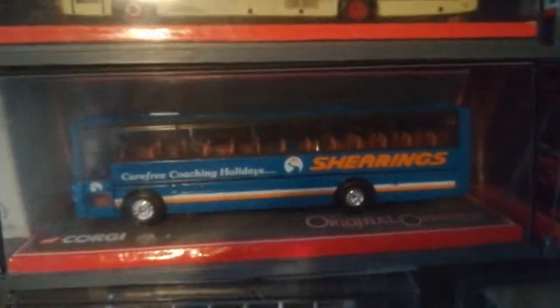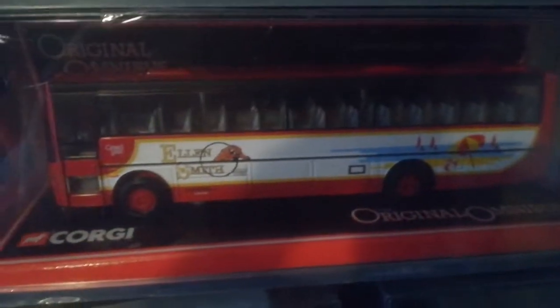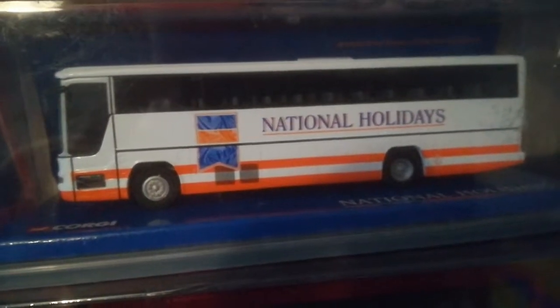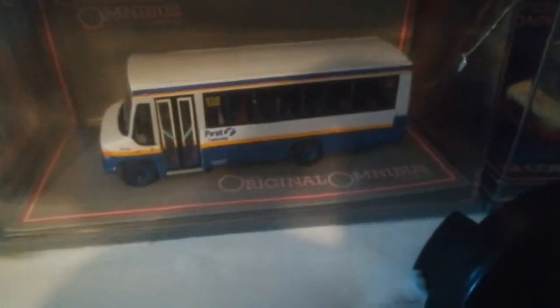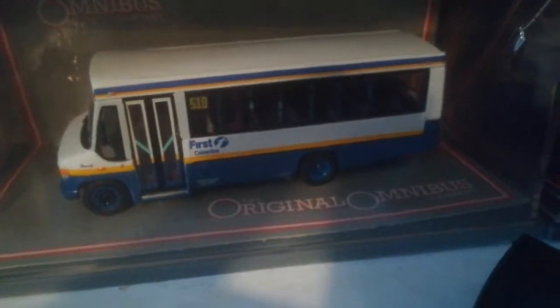Down here we've got another sort of maroon and white double-deck bus. Above that we have a few Van Hool coaches: first in the old Shearings livery, above that the same Van Hool in the Wallace Arnold livery, and then another Van Hool in the Ellen Smith livery. Above that we have a National Holidays Volvo coach. Back down to the bottom we have two Mercedes Beaver Buses — the first one in the First Calder Line livery from Halifax on the 510 route to Halifax.